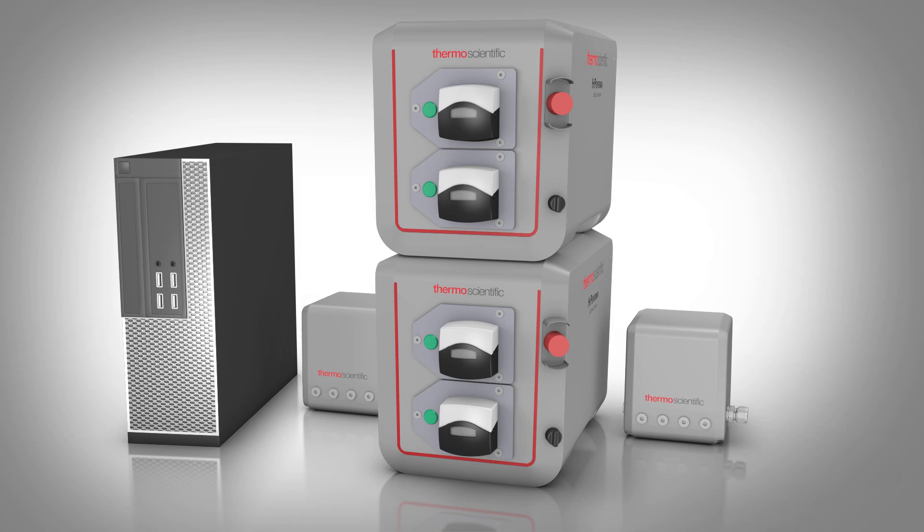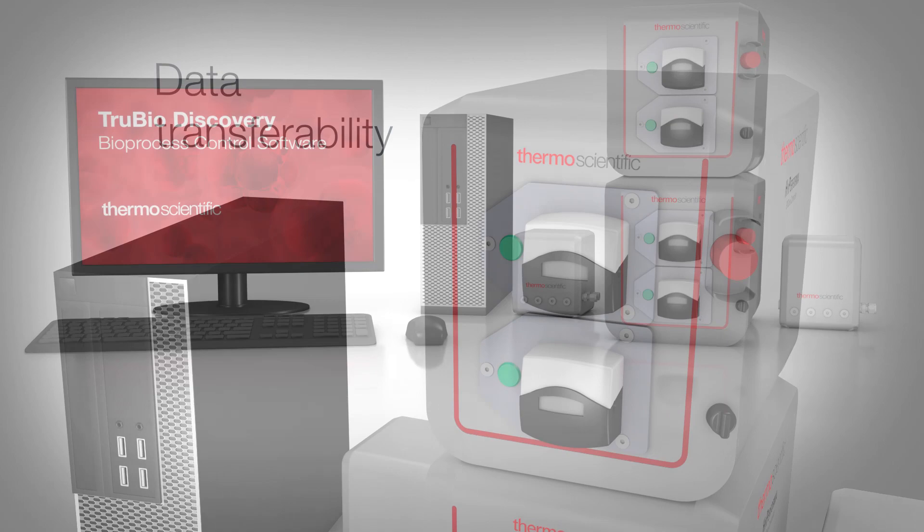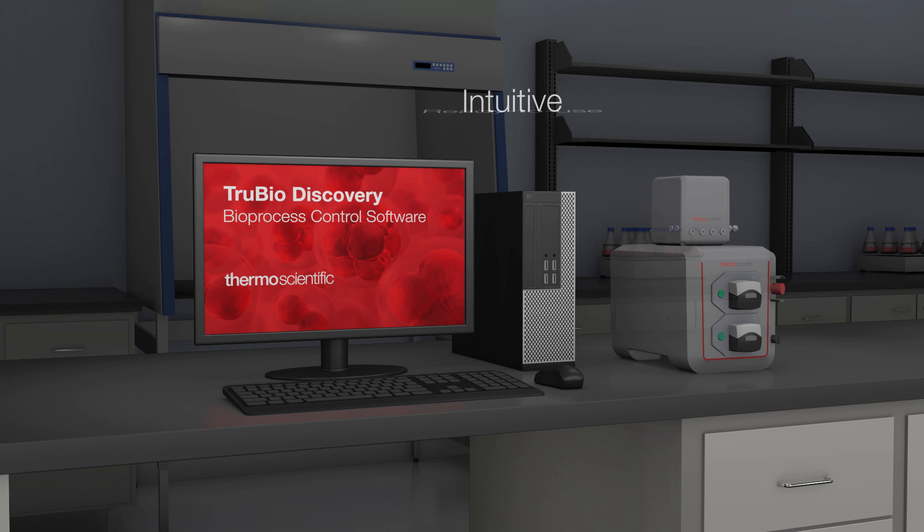TrueBio Discovery Software is a flexible, open architecture solution. It enables the data transferability and ease of scalability essential for process scale-up and commercialization. For research or process development labs, TrueBio Discovery Software is an intuitive, ready-to-use, small footprint and affordable solution.